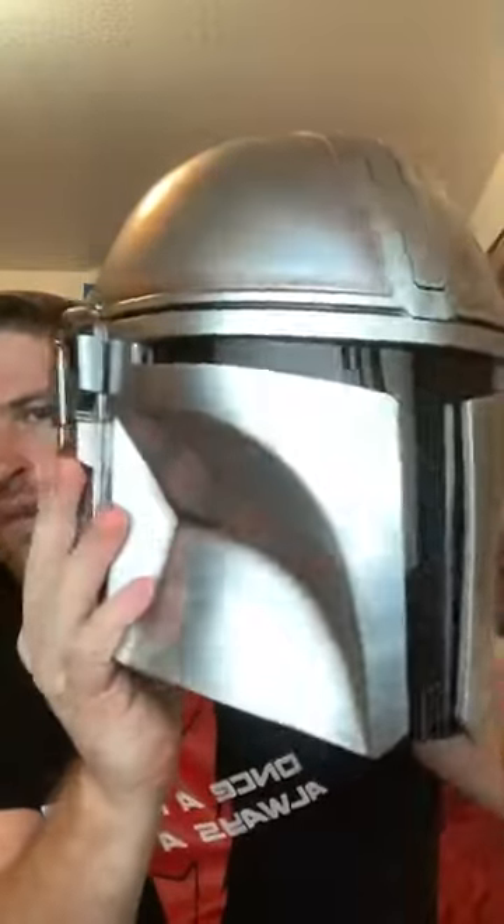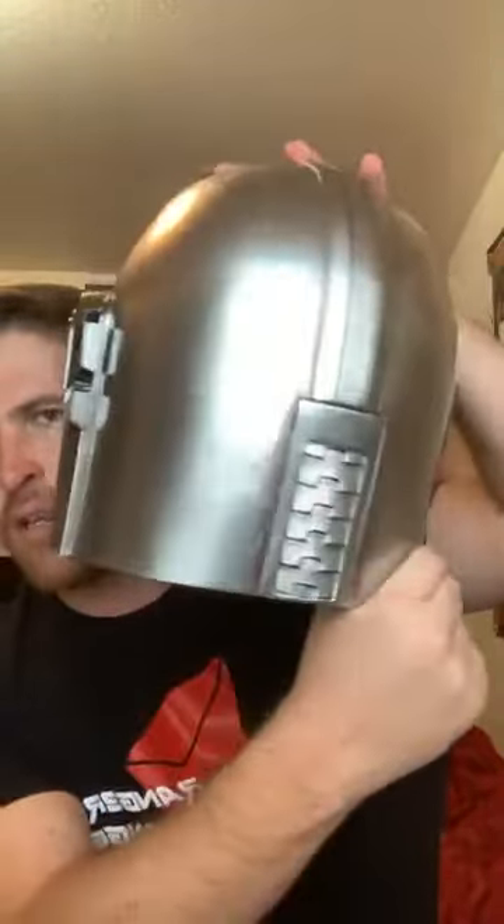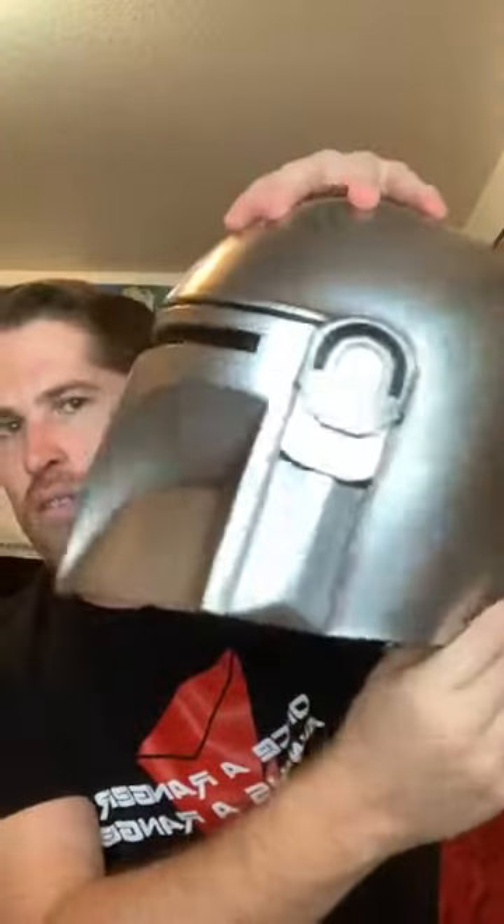Here we go — check out this slow 360 spin. As you can see, they have details of the different kind of battle-worn look — maybe dirty from the sands of Tatooine — but the detail on here is awesome. The visor is nice and tinted, and the inside is padded. Very, very cool. It is on sale right now on XCoaster.com, so definitely go check that out.